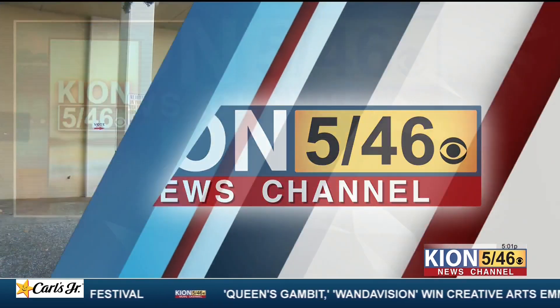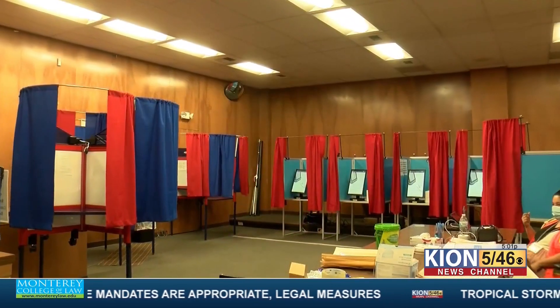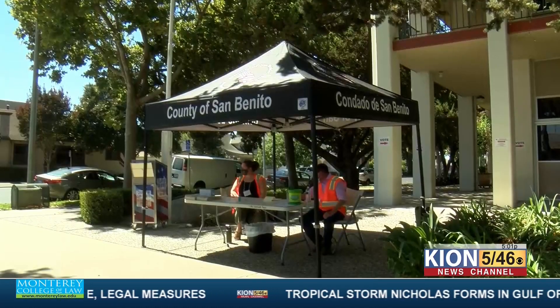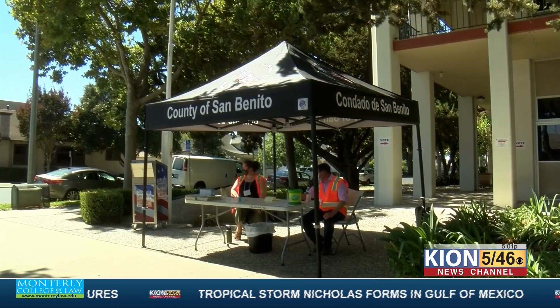Good evening, Stephanie. There were a few people I saw stop by and either drop off their mail-in ballot or vote in person. County workers tell me they expect this to be a busy night at this specific location. San Benito County opened four locations for in-person voting on Saturday to allow people the opportunity to vote.